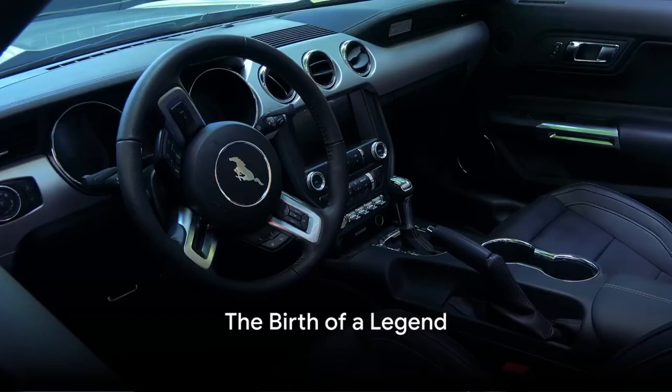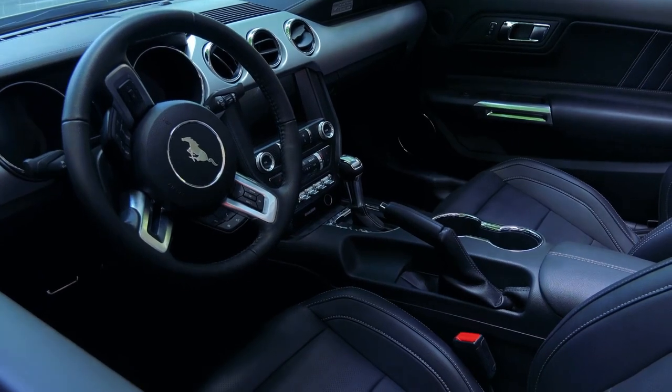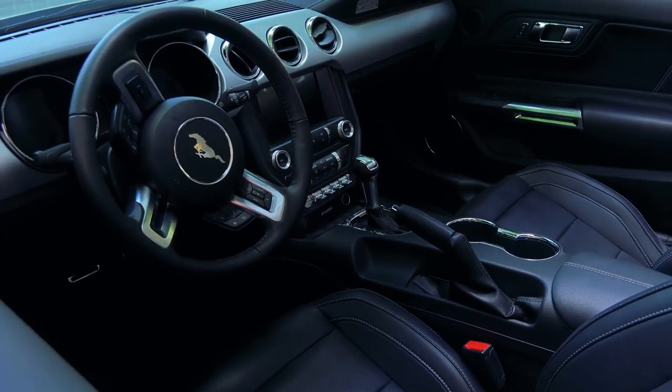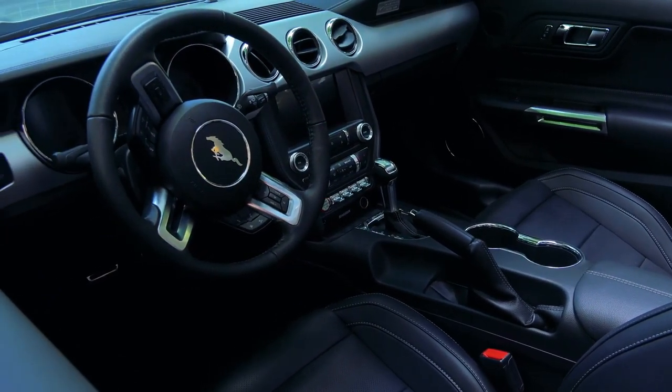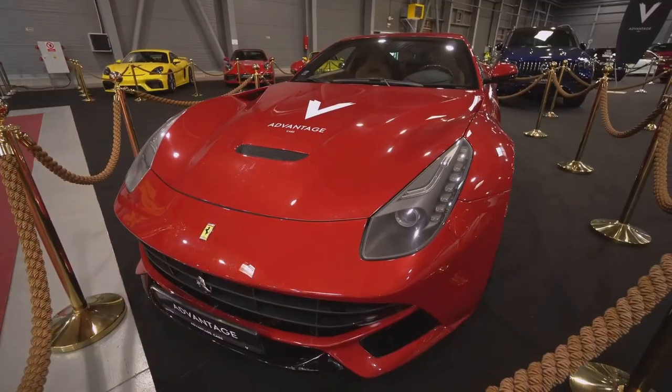Picture a car so luxurious, so powerful, so breathtakingly sleek, that it makes your heart race. Imagine the roar of a V12 engine that sends shivers down your spine. This isn't just any car — this is the Ferrari 499 P-Modificata.